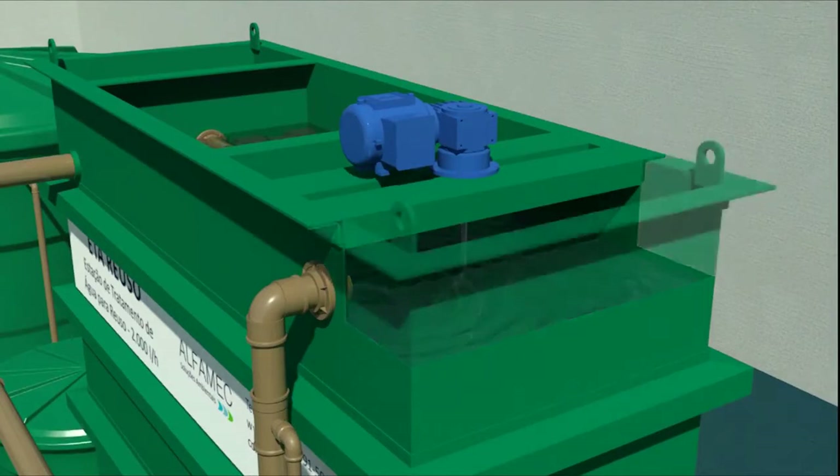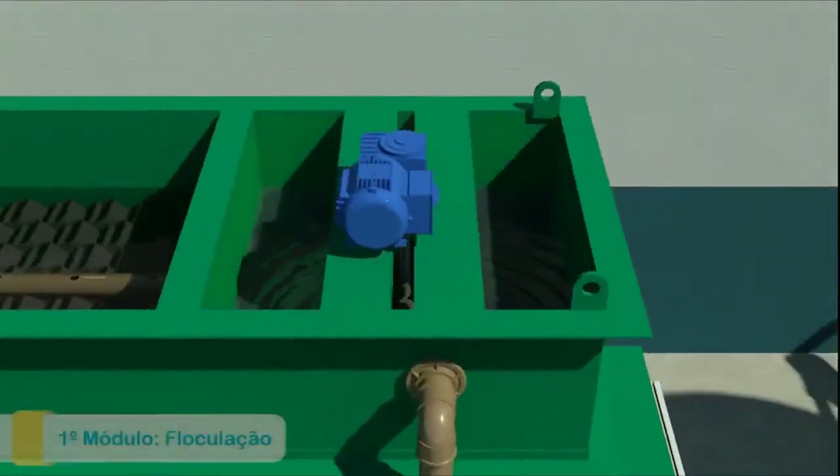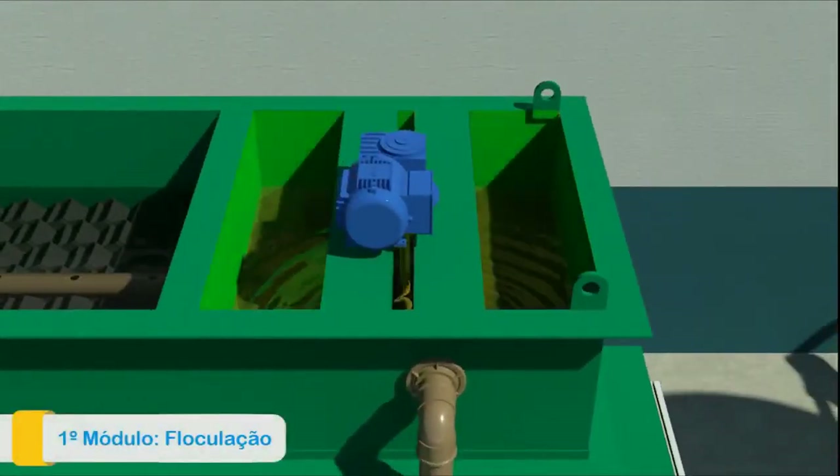The first module has the purpose of flocculation. With the help of chemicals and the flocculator, the dirt from the water clumps, creating flakes.